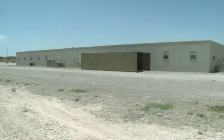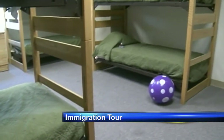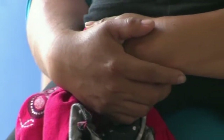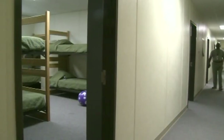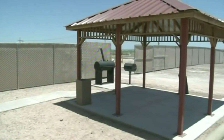Congressman Pierce and other officials got a firsthand look at a temporary detention center in Artesia that houses immigrants — women and children who have come here illegally from Central America. Congressman Pierce said last week the deportations were stopped from here because two people got chicken pox. About 600 women and children are still being held at this federal facility in Artesia. ICE — Immigration and Customs Enforcement — has stopped accepting toy donations for kids there, saying it's been overwhelmed with gifts.